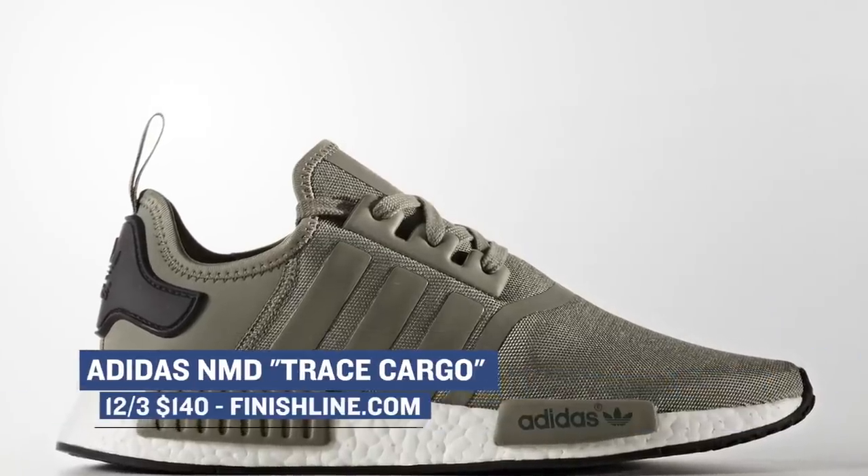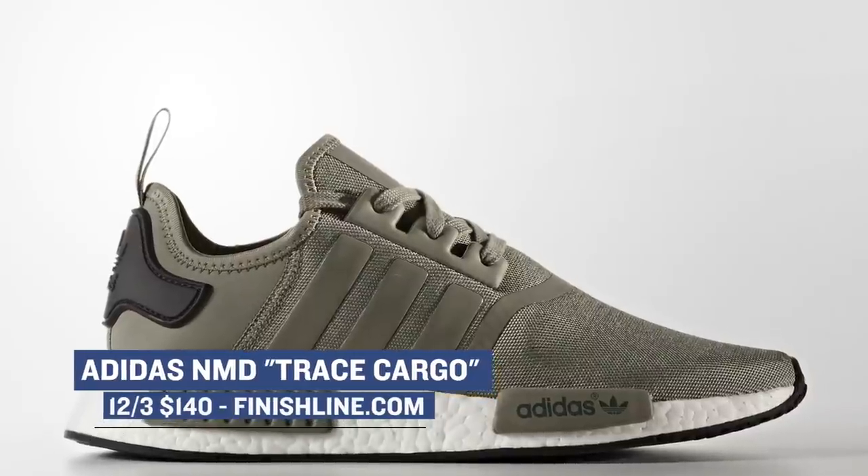Keeping with Adidas, the NMD R2 is dropping in the Trace Cargo colorway. The upper on these is definitely different from what we have seen in the past, and those will cost you $170.